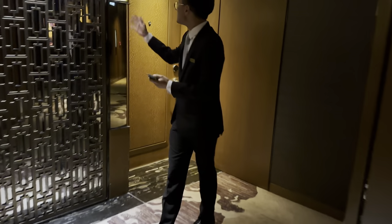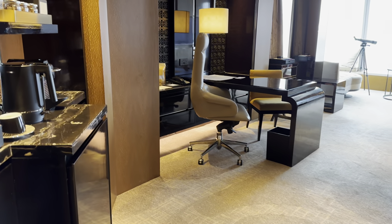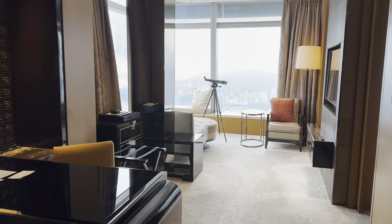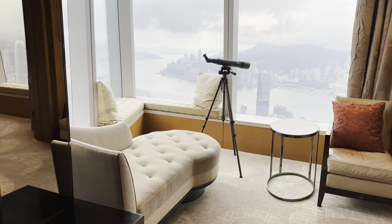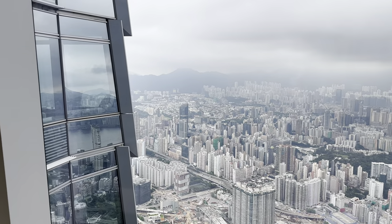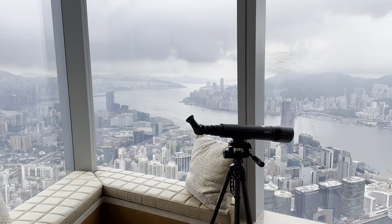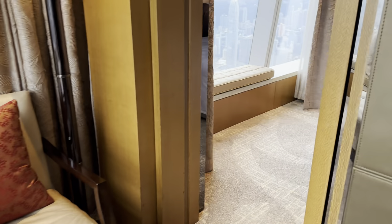Our room was on the 109th floor — as I mentioned, we were upgraded to the beautiful Victoria Harborview Suite. As soon as you walk in, it really does take your breath away. The property has 312 guest rooms and is Forbes 5-star approved, which truly is the highest achievement I think a hotel can achieve in the world.